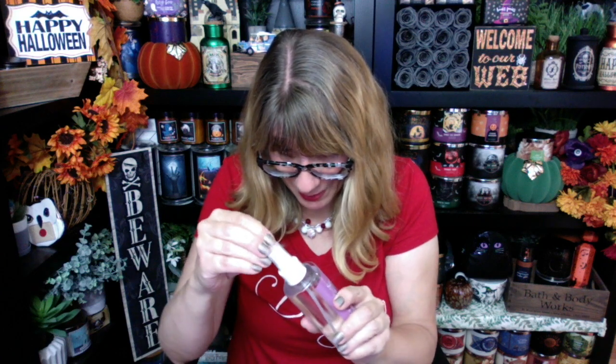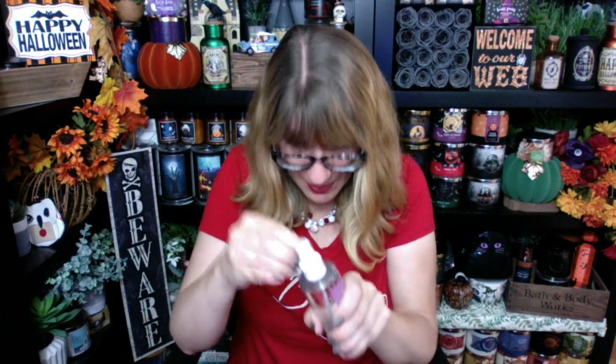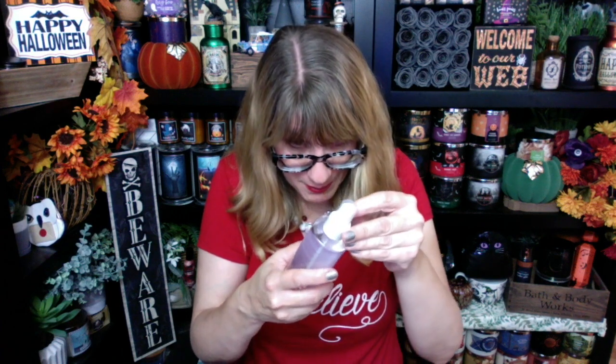Next up, I know a lot of you have been wanting to know about the Sparkling Sugar Plum and Vanilla. I haven't even smelled this yet — I just got this box recently. I need to open this because I am dying to find out what it smells like with you guys on camera. I am literally so excited because I love vanilla and I've really been wanting a plum scent.